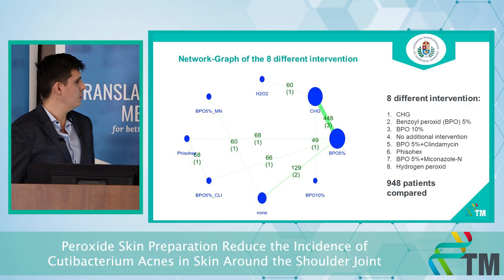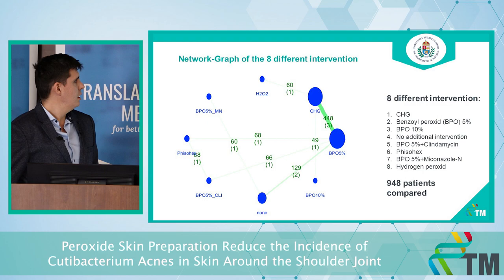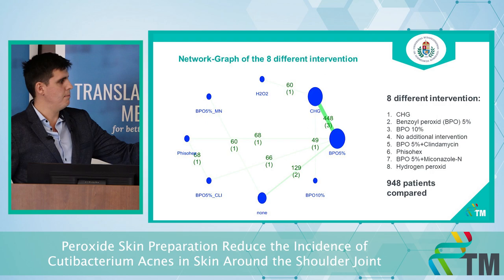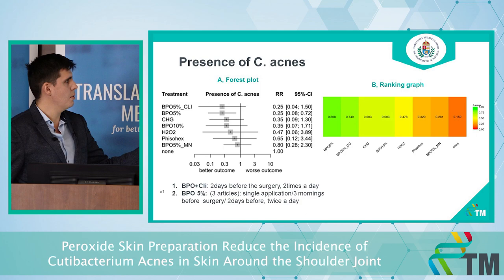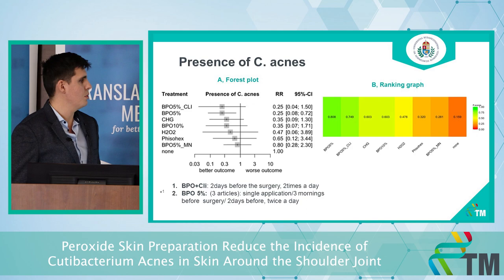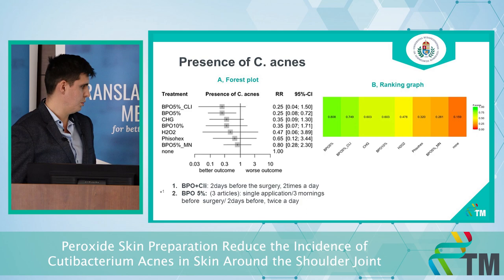Our research identified ten different articles covering seven different interventions and almost 1,000 patients. The seven interventions were: chlorhexidine, 5% benzoyl peroxide, 10% benzoyl peroxide, 5% benzoyl peroxide plus clindamycin, Physiohex, 5% benzoyl peroxide plus miconazole nitrate, and hydrogen peroxide. The graph shows the presence of C. acnes on the shoulder skin. The 5% benzoyl peroxide plus clindamycin and 5% benzoyl peroxide alone had very good results in reducing C. acnes, and the ranking graph shows that 5% BPO was the best peroxide solution overall.